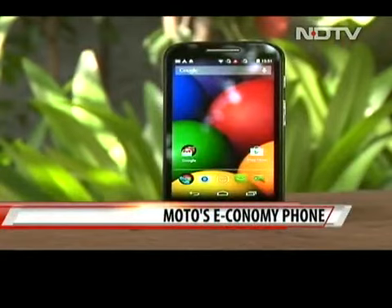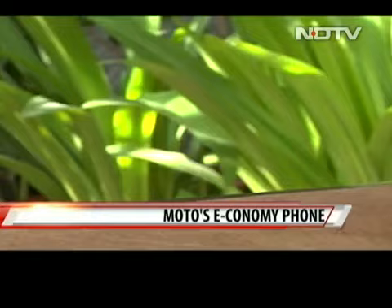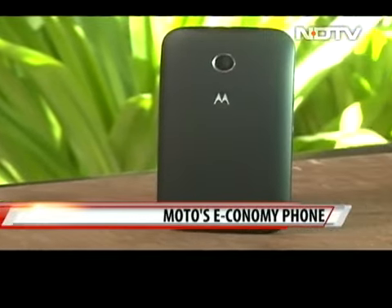CellGuru goes hands on with the all new Moto E — high end specs, rock bottom pricing. How will the Indian brands compete against this rocket from Moto?